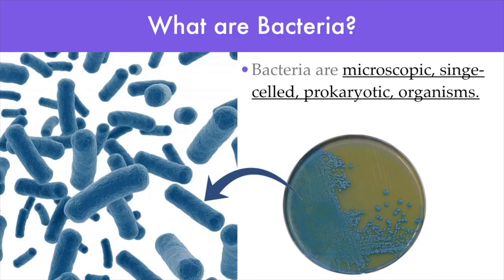So what are bacteria? Bacteria are microscopic single-celled prokaryotic organisms that thrive in a huge variety of environments. They are made of prokaryotic cells, which means that they have no nucleus or any other organelles, at least none that are surrounded by a membrane. And they are microscopic, which means that we can only view them under the microscope.